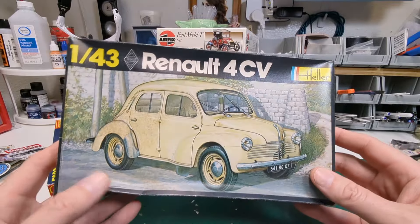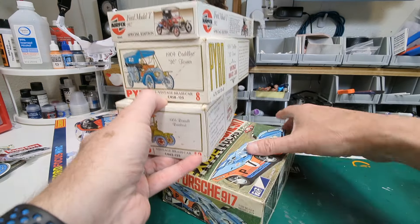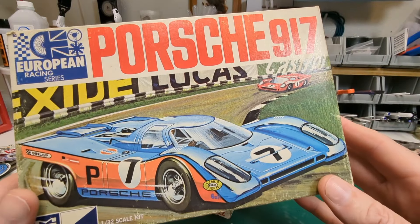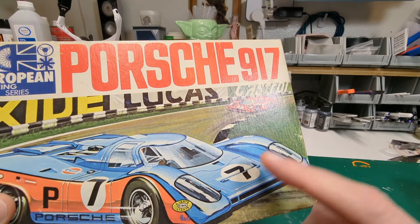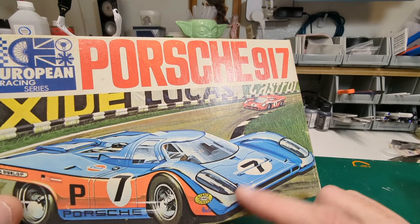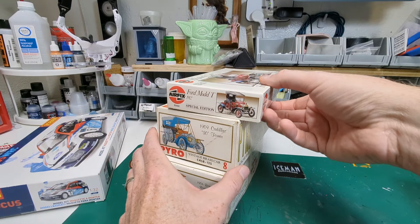We already said we'd set the 917 aside — we did that the first two years. The first time I did a Gulf livery, then the Laramie cigarette livery, and next I want to do a Martini Racing scheme on it. So we need to get decals for that. That brings us down to these three finalists.